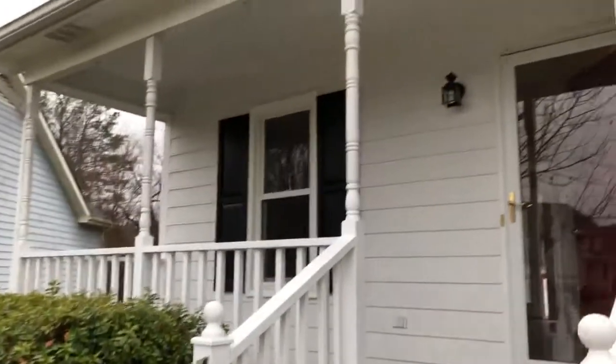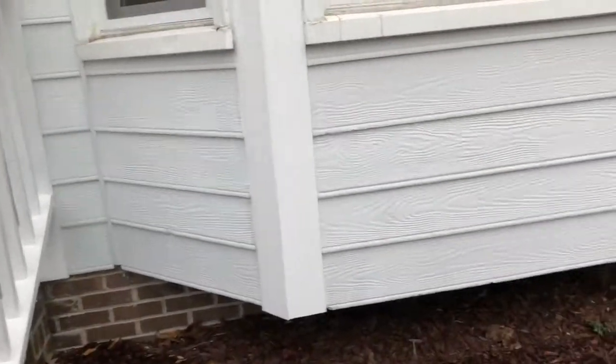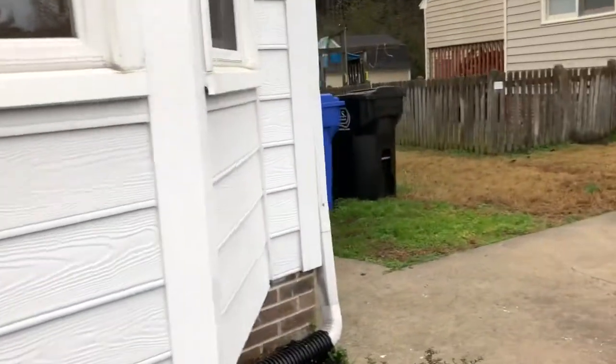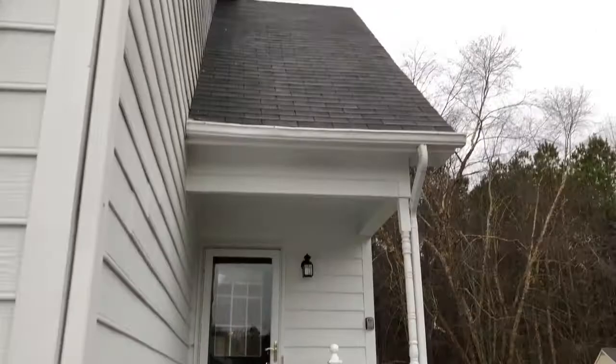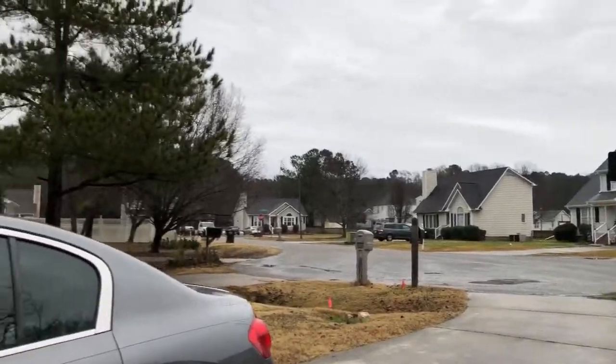We're at 4912 Matlock. The exterior in the front seems to be in pretty good shape — I think that's probably masonite siding, but I don't see really any rot in the front. It's got a little secondary front door, which is cute. It sits over here at the end of a cul-de-sac.